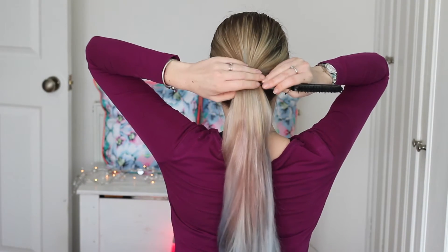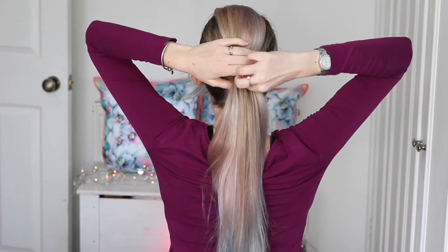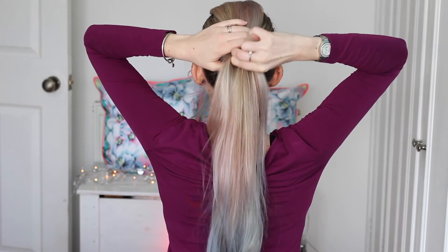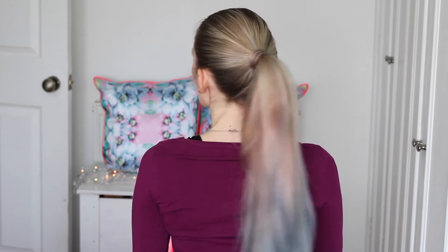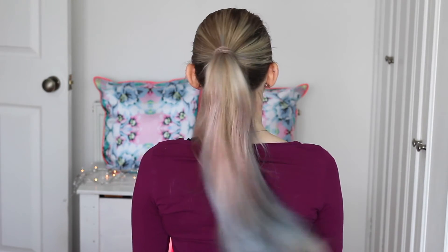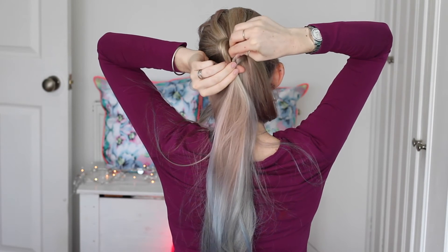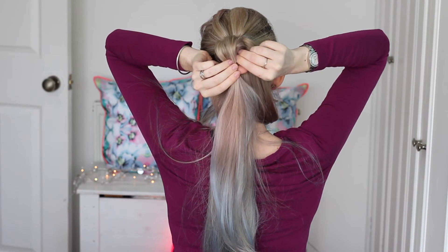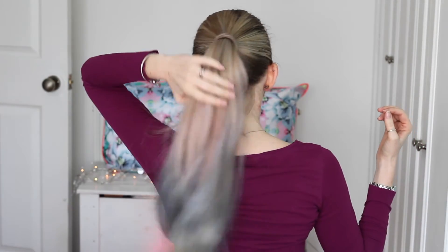For thicker-looking ponytails, try slicing the top half so you have one quarter on top and three quarters underneath, then stick a claw clip in, bring the top section over, and your ponytail appears thicker. Alternatively, split the ponytail into three quarters and a quarter, take a small section of hair, add a clear elastic around it, pull the strands to form a bobble shape, then pull the hair back over — and you've got a much thicker-looking ponytail.